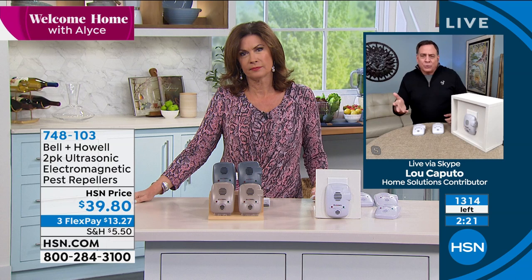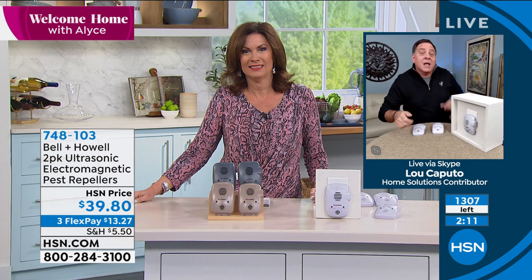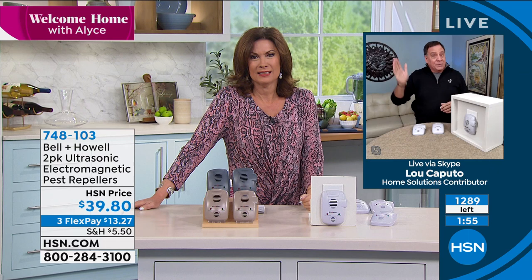Years ago I worked for a contractor in New York City rehabbing buildings. A tenant said there was a hole in her wall — a classic mouse hole. I was about to stick my finger in it, thought better of it, took a pencil and stuck it in, and something inside the wall grabbed the pencil. So I can tell you with absolute certainty they do live in the walls. In apartment buildings and condos, the wiring and pipes are like a superhighway for pests — they can get anywhere in the building. When you've got your Bell and Howell pest repellers plugged in, it sets up what I call a force field.